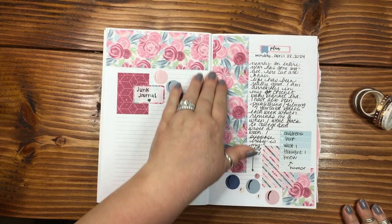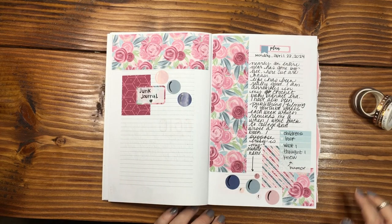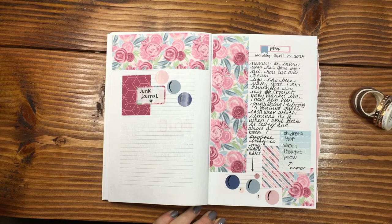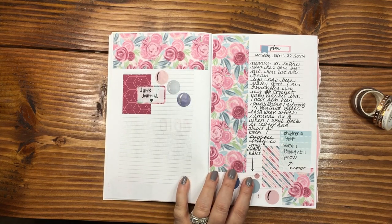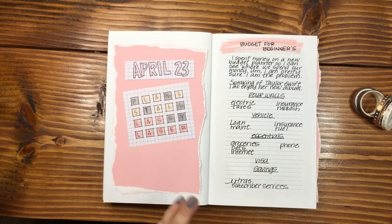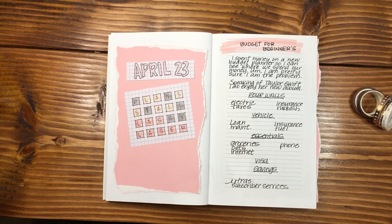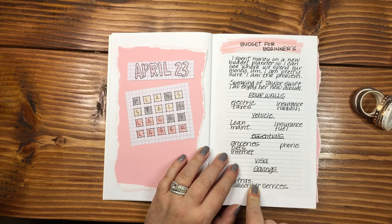Going back, the first day I used it was Monday, April 22nd — I just laid down some stickers and journaled a little bit. Pretty simple. I'm not going to add anything to this spread, I like it just the way it is. Then on the 23rd — Tuesday — I put in my Wordle and took some notes while watching 'Budget for Beginners' on YouTube. I think this is a good use of the notebook.